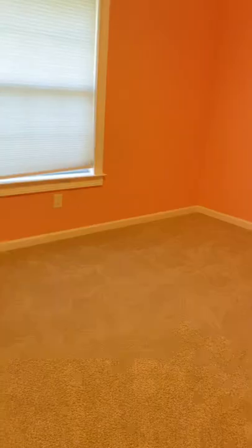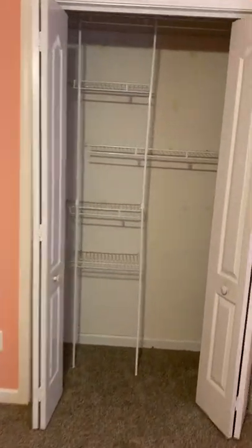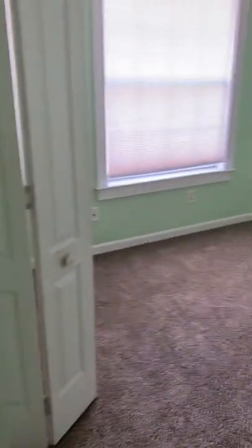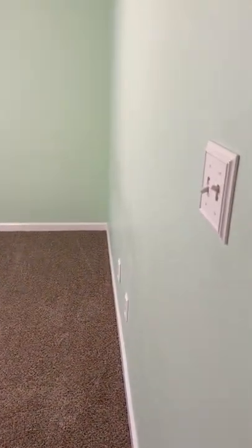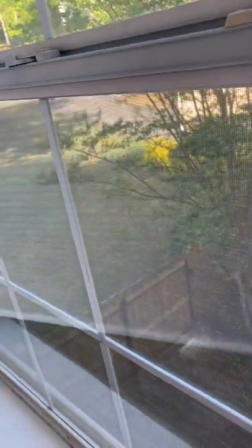And then down the hallway — this is linen closet storage. There's attic access. Here's bedroom number one, a pretty large bedroom. You could fit a queen in here easily with nightstands. A little closet system in there. Need some paint. And then bedroom number two — a little bit smaller, but still a decent sized room. Another closet system. This window looks out over to the side yard.